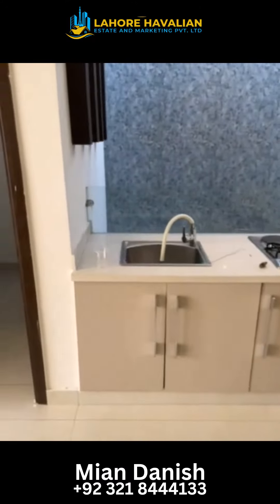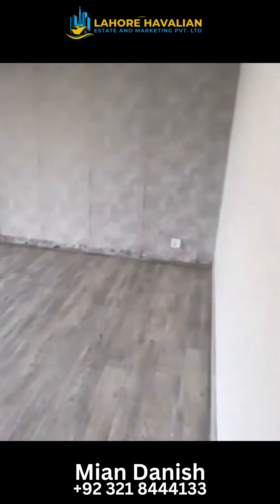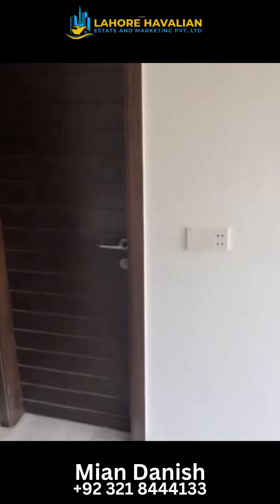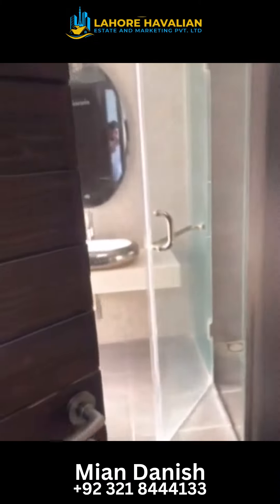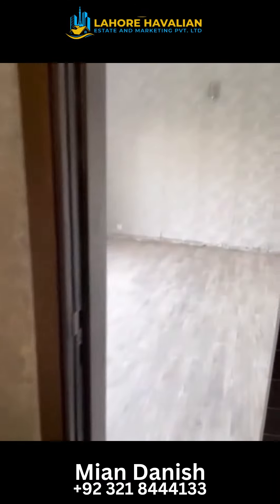This is a bedroom. Here is the home and here is the security. Here is the attached security feature.